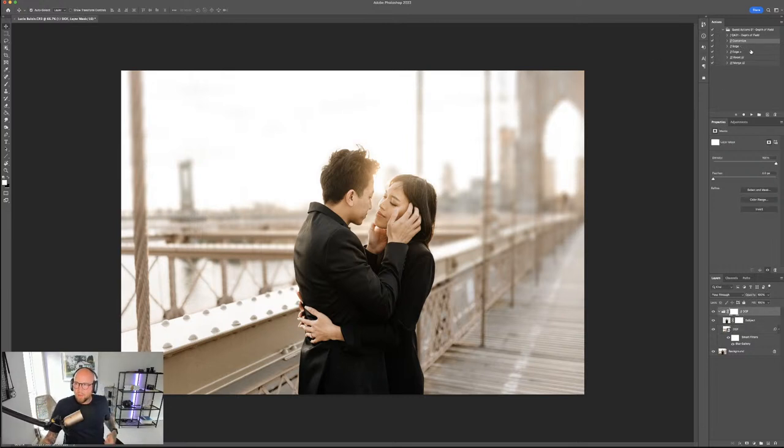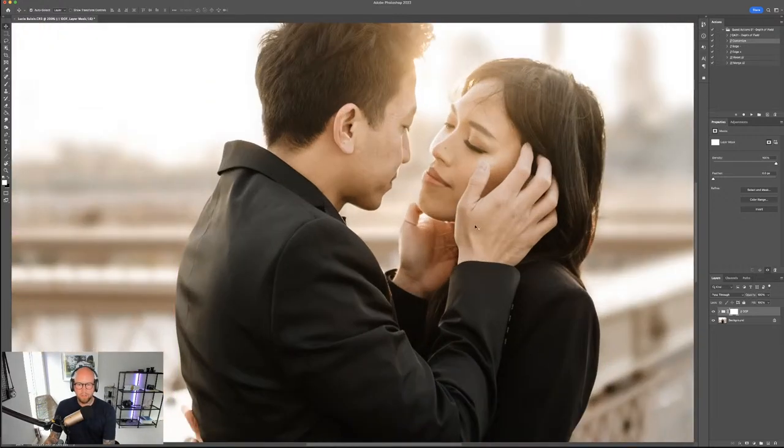Additional tools in the action set: Edge Minus brings the subject mask in closer; Edge Plus expands it further out. There's also a Reset action to remove the effect entirely. Before merging, it's worth checking how well Photoshop has masked the subject. Zooming in, you can see it's cut into the face a little and some of the hair isn't masked well — complex edges like fingernails have also been blurred. We'll need to tidy those up using the mask on the Depth of Field layer.